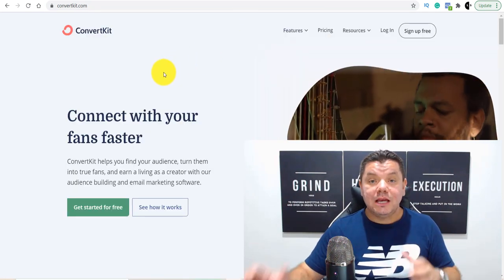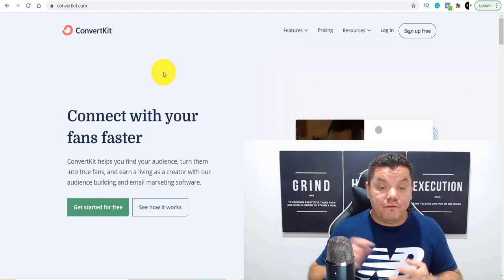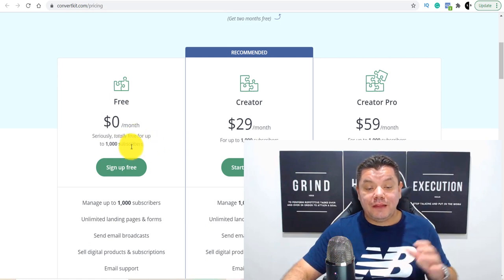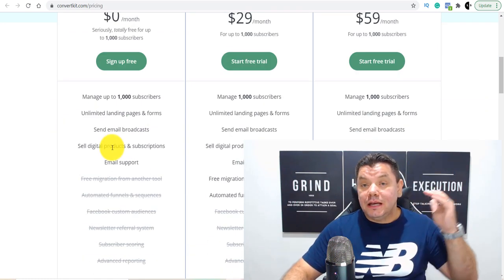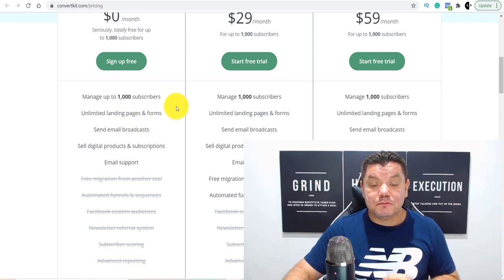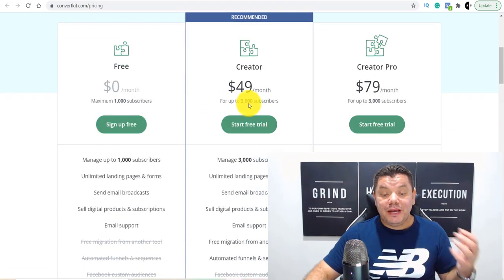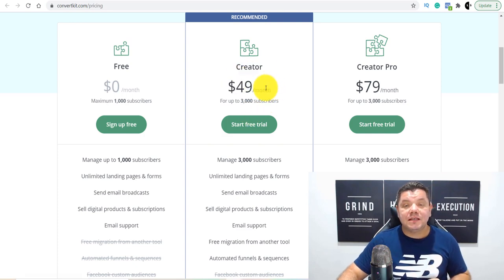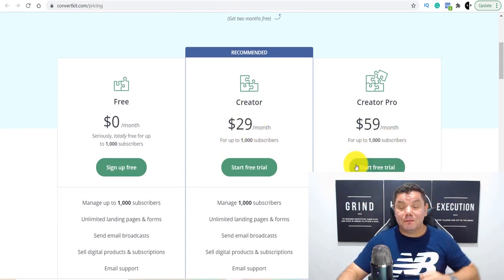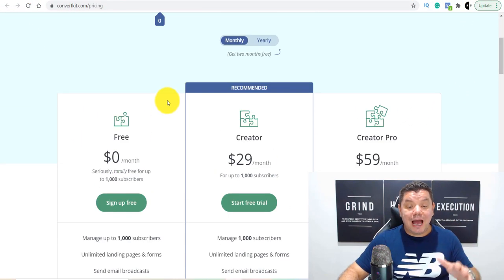For those of you that don't know what ConvertKit is, ConvertKit is an email marketing autoresponder site that allows you to send out broadcasts, create landing pages, and create forms. The reason why I absolutely love this site is if you go over to their pricing, people can sign up absolutely for free if they have less than 1,000 subscribers. From that, they can send out broadcasts, create landing pages and forms for free, and work themselves up to 1,000 subscribers. When they go from 1,000 to 3,000, they're going to start paying $49 a month, which means I get 30% of that every single month.